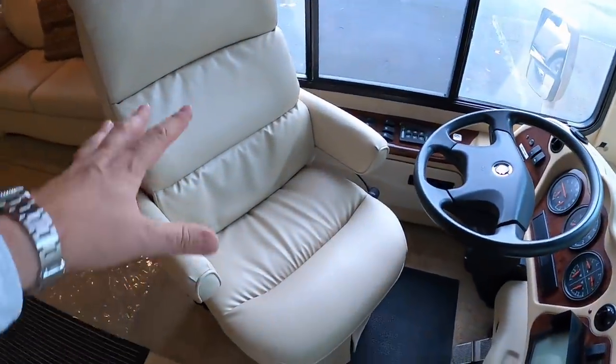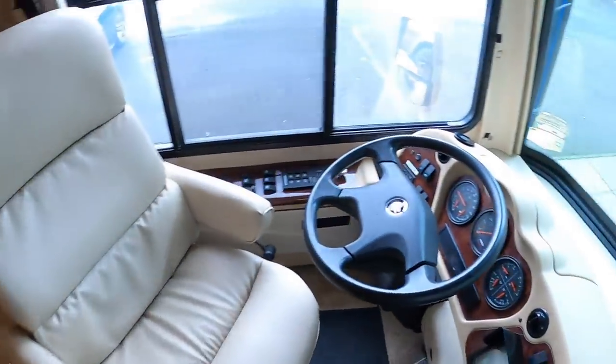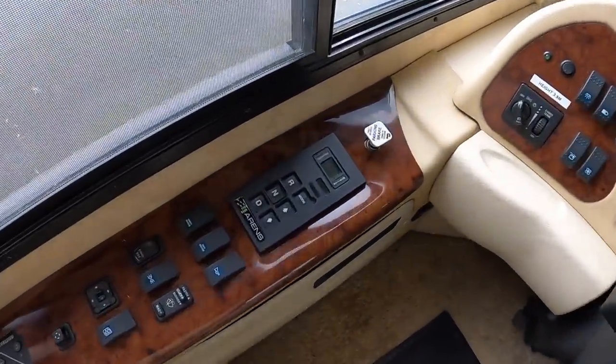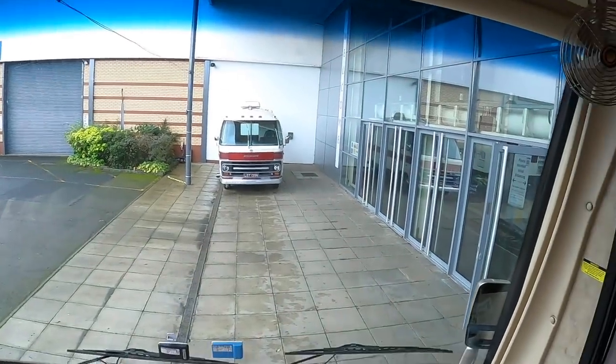This is obviously where you drive it from. You've got these big comfortable seats up here and they swivel around — this one has been done so they become part of the furniture when you're at rest. This is the driving position for the vehicle — fully automatic of course, you can see the selector down there, and then a big panoramic windscreen.